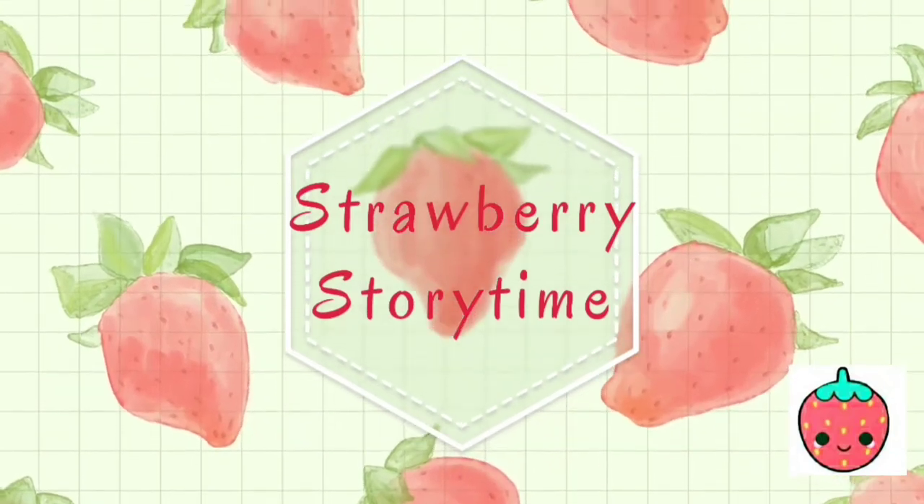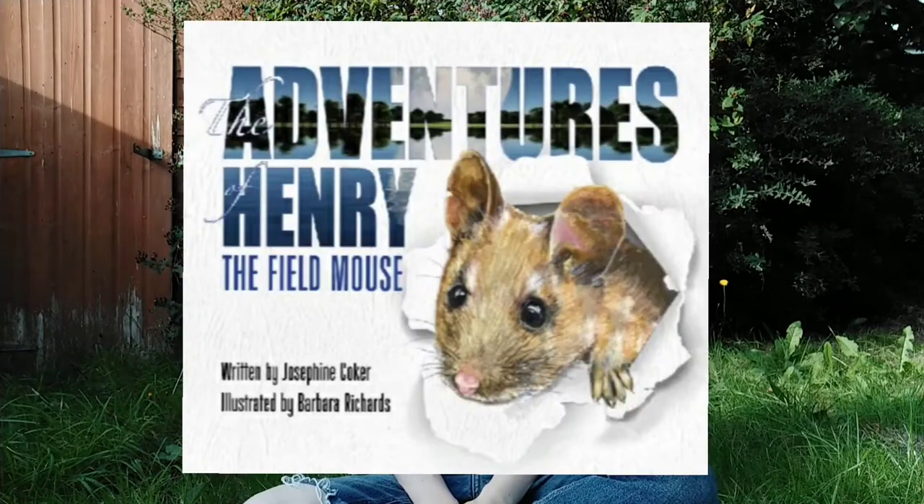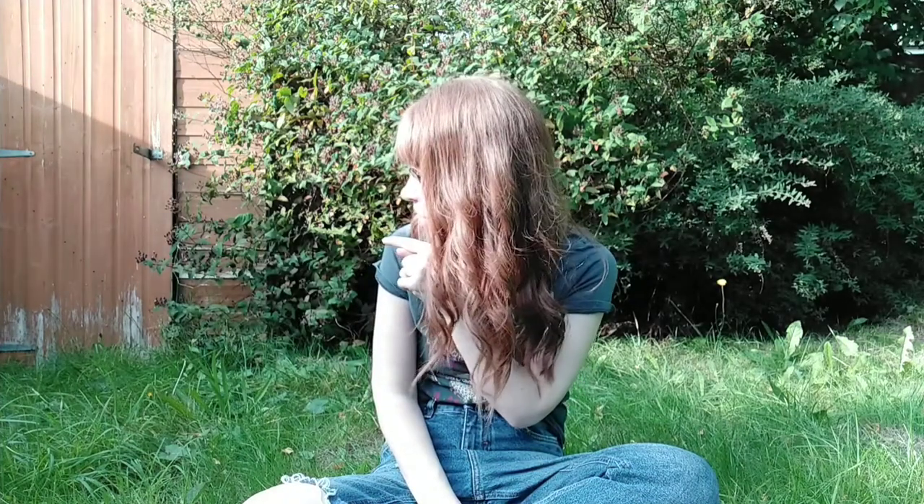It's Strawberry Story Time! Hi everyone! Welcome back to Strawberry Story Time. Are you ready for a story? Well today I've got a story for you called Henry Makes a Splash. It's a story taken from the book The Adventures of Henry the Field Mouse, written by Josephine Coker and illustrated by Barbara Richards. It's all about a little mouse. If we're quiet and we look just over there, you might see Henry peeping out because he lives under the shed. If you've got a copy of the book, go and get it and we can read it together. Come on!